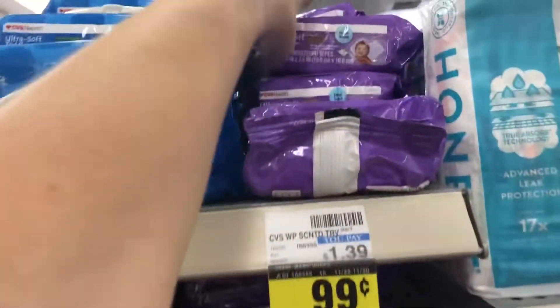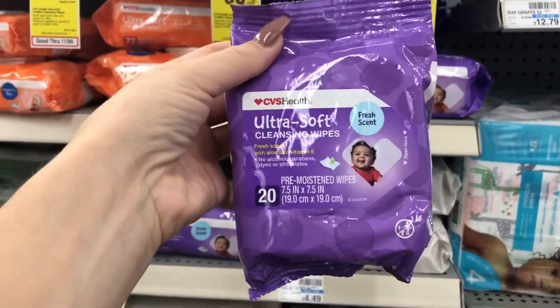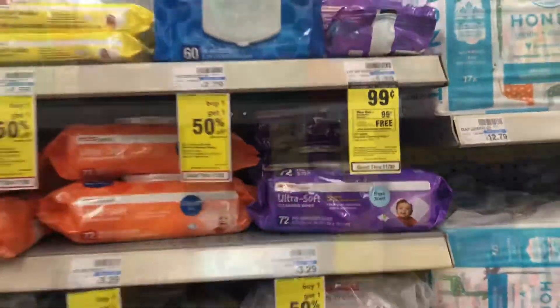Here is our baby freebie. It's the 20-count ultra soft wipes. You can also get these other ultra soft ones — I'm honestly not sure of the difference, so I'm just going to grab the purple. They're on sale $0.99 and you get $0.99 back in extra bucks, making it another freebie.